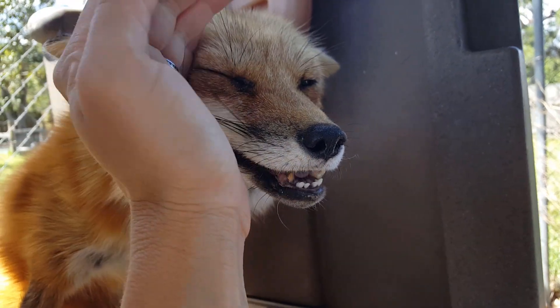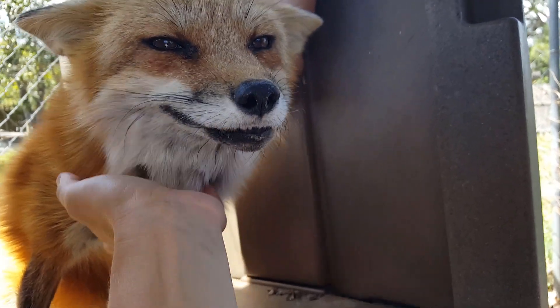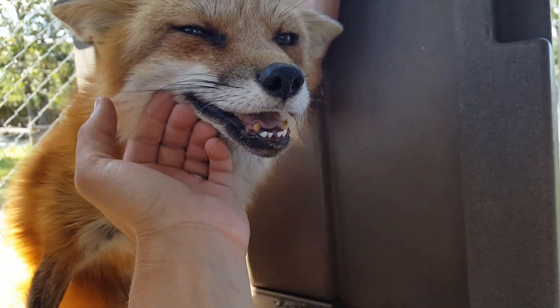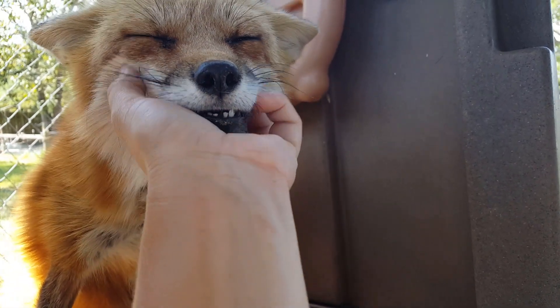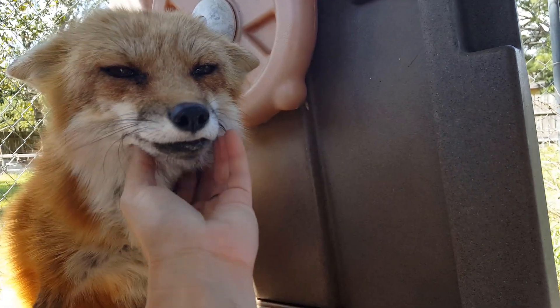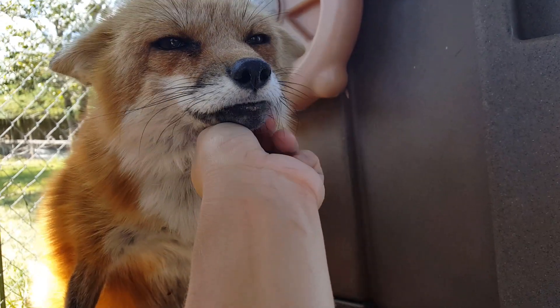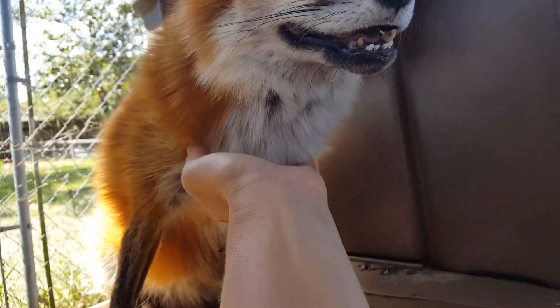But I wanted to introduce you guys to somebody. This is Pika, our red fox. Me and my husband, about ten years ago, got Pika up in Indiana at an auction. I was bidding on a skunk, because we already had a pet skunk, and at the end we ended up finding out we were getting a fox. So this is our old girl, this is Pika.